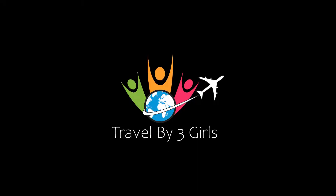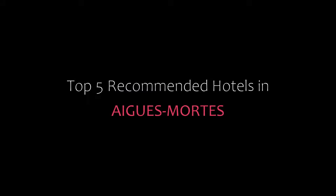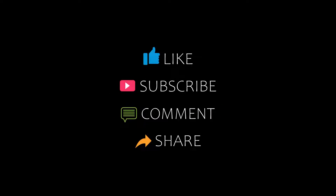Hello everyone, welcome back to our channel. You are watching a video of Topicamundi Hotels. Please subscribe to my channel and don't forget to like, share and comment. Let's start the video.